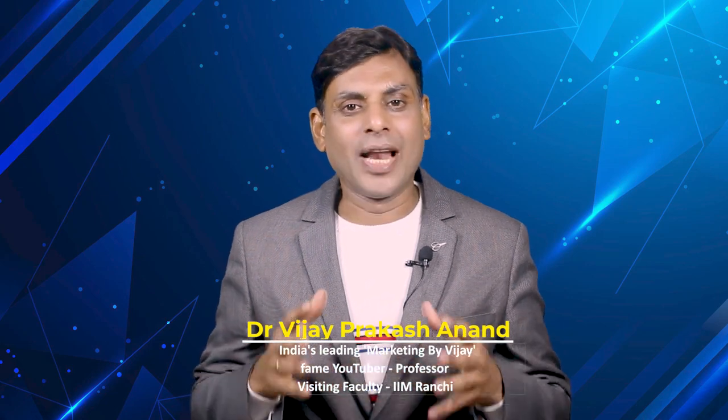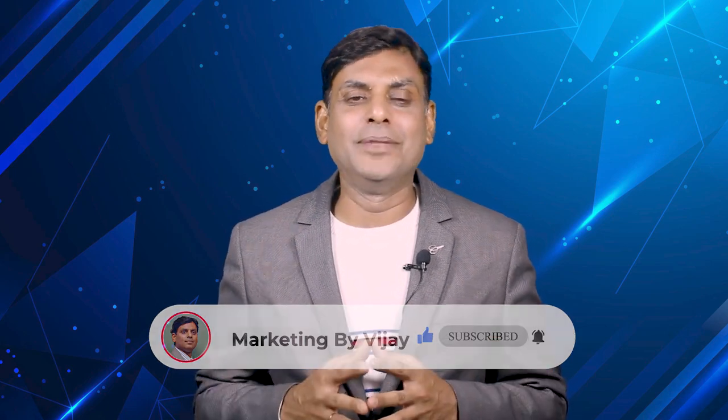How to prepare for IBPS SO Marketing Officer's Examination. In this video, I am going to talk about what is the syllabus for the Marketing Officer's examination and the books recommended. Welcome to Marketing by Vijay YouTube channel. I am Dr. Vijay Prakash Anand, a professor in the area of marketing for the last 20 years, teaching students online as well as offline for all marketing subjects.